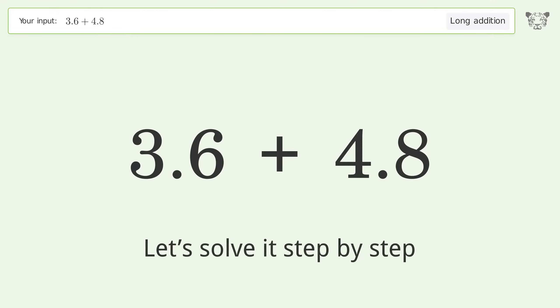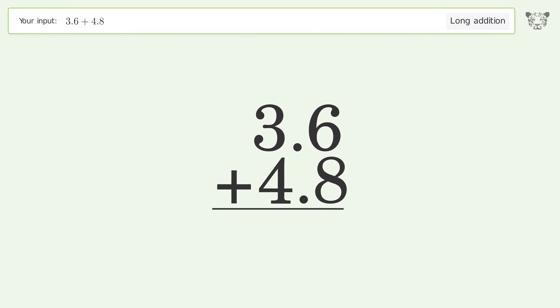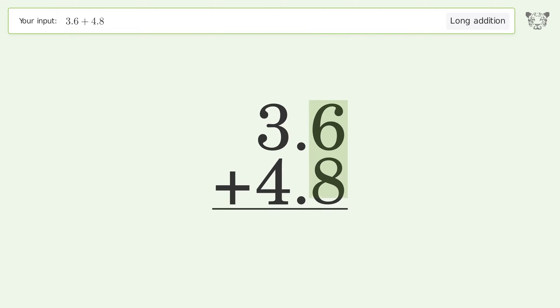Let's solve it step by step. Rewrite the numbers from top to bottom, aligned by their place values. Add up the digits in each column from right to left: 6 plus 8 equals 14, carry 1 to the 1's place.